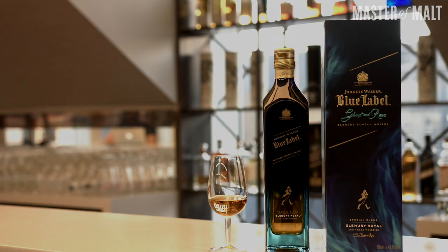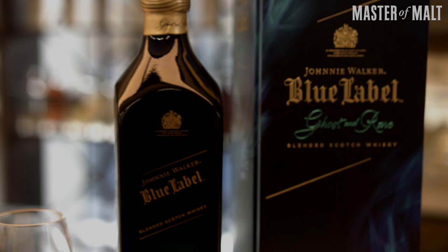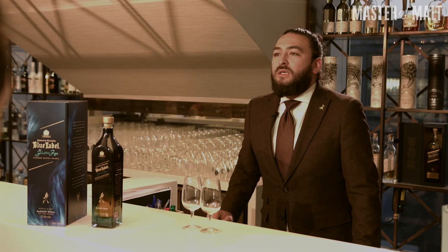On my left hand side you may see some square bottles with labels at an angle — those are all bottles of Johnnie Walker, featuring from Red Label right the way up to Blue Label. In front of me is the third in a series of the Ghost and Rare Blue Label from Johnnie Walker. This one here is the Glen Urie Royal, which was founded in 1825 by Captain Robert Barclay, five years after the Johnnie Walker brand launched in 1820.